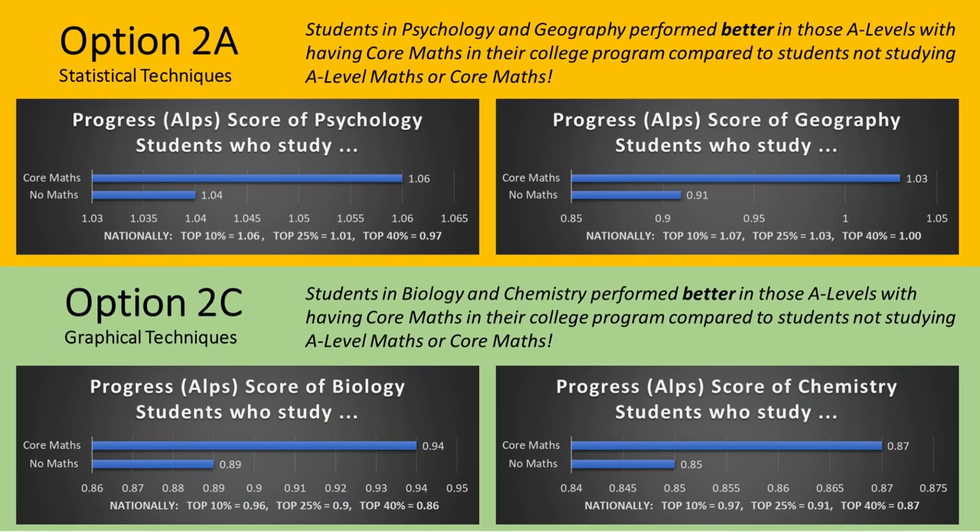There are two strands of Core Maths you can study at Newman depending on the other courses that you choose. If you study the social science subjects such as psychology, sociology or geography, then you'd follow Option 2A: Statistical Techniques. If you study the science-based subjects or economics, for instance, then you would follow Option 2C: Graphical Techniques.